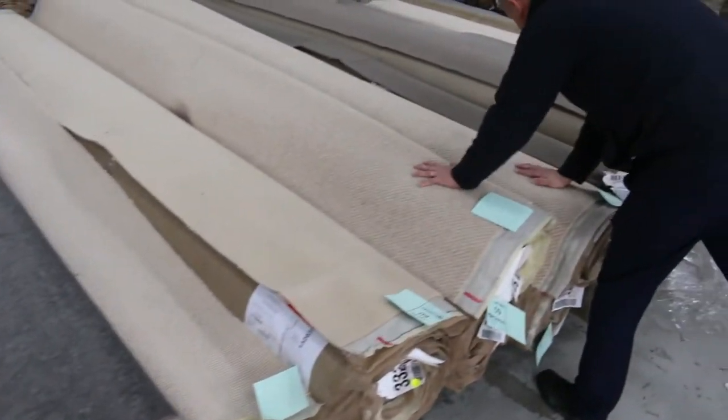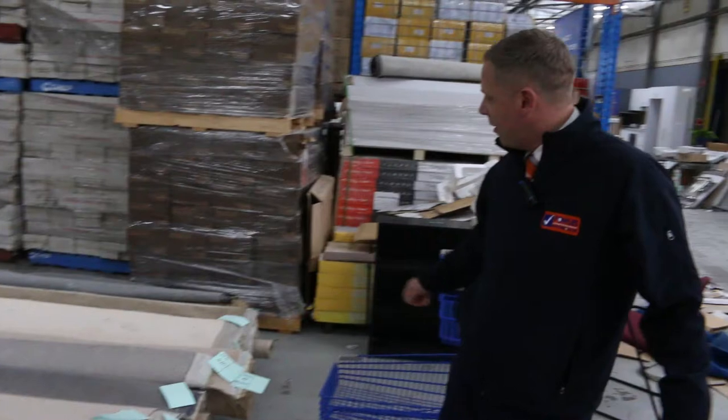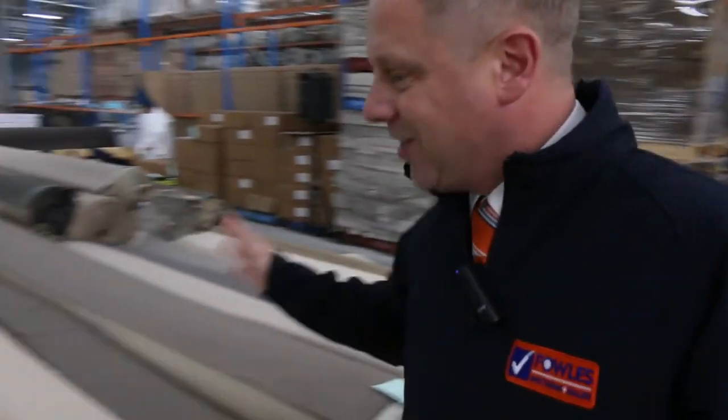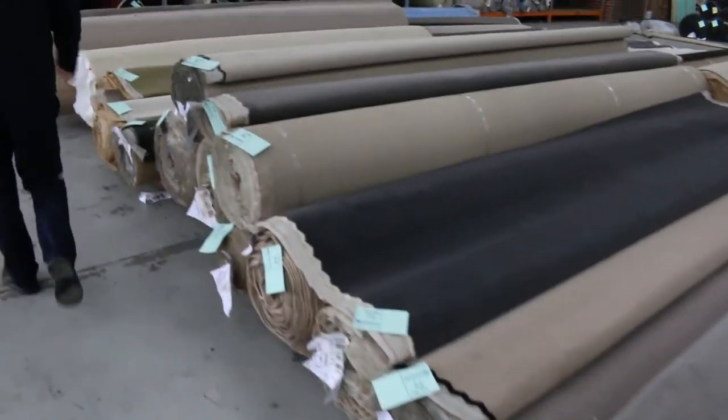We've got a fair few nice wool chunky loops as well, so it's a really nice well-rounded auction tomorrow. I can see heaps of different sizes and styles, so whatever you're after you should be able to find tomorrow.